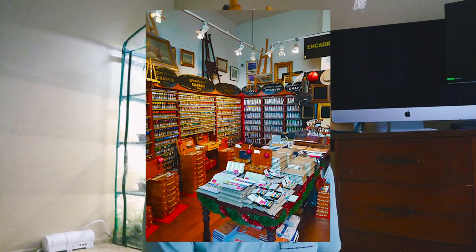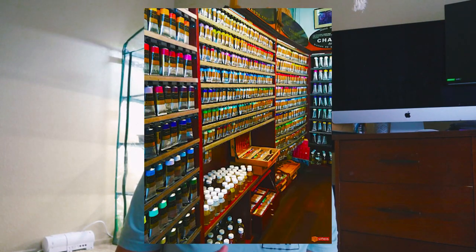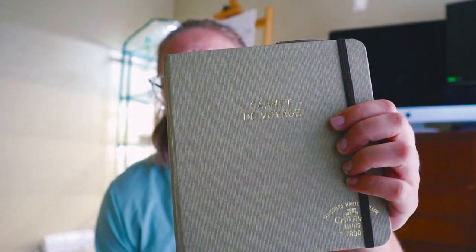So one of the first ones — I might butcher the pronunciation because it's French — but Chavon. You could tell that everything they produce there is really good quality, so I wanted to pick up a sketchbook. They also had a lot of watercolor paints, so I picked up this one: a carnet de voyage, which actually means something like travel log or travel book.